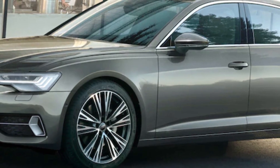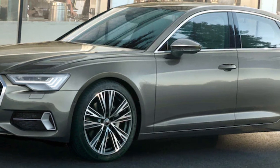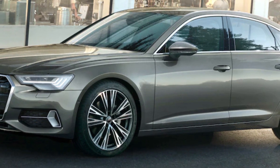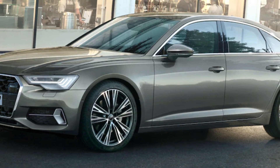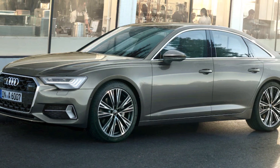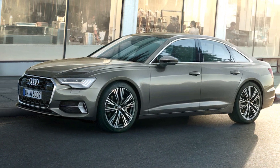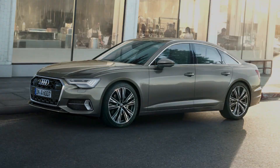While some luxury sedans skew toward performance and others go for a more comfort-oriented demeanor, the Audi A6 finds an appealing middle ground. It delivers a smooth and relaxed feel along with driver engagement and contemporary design, although it's not orders of magnitude the sedan of the future.